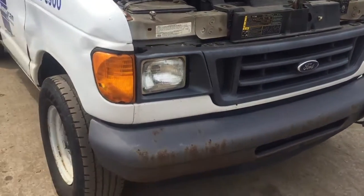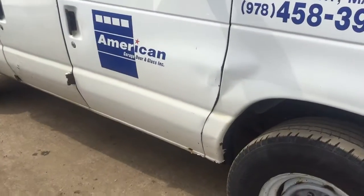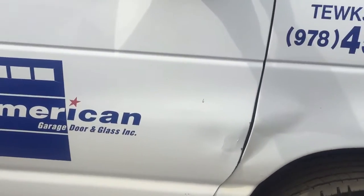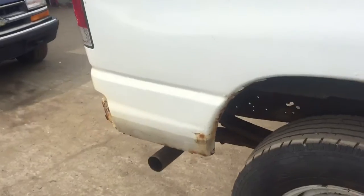Three good headlights. Turn signal on the passenger side is junk. Fender on the passenger side is junk. Passenger side front door has dents in it. Side door is rusting. Quarter panel is rusting at the wheel well.